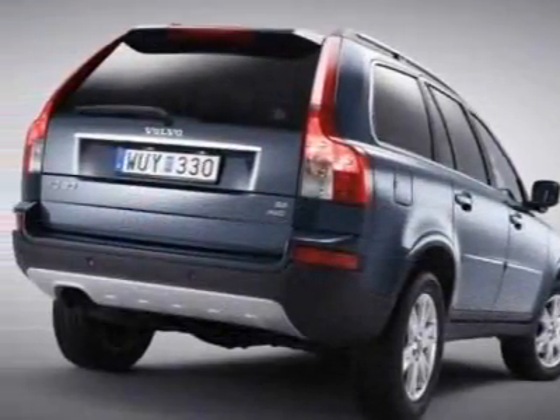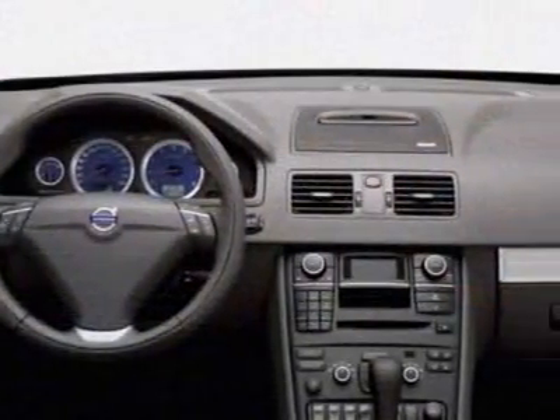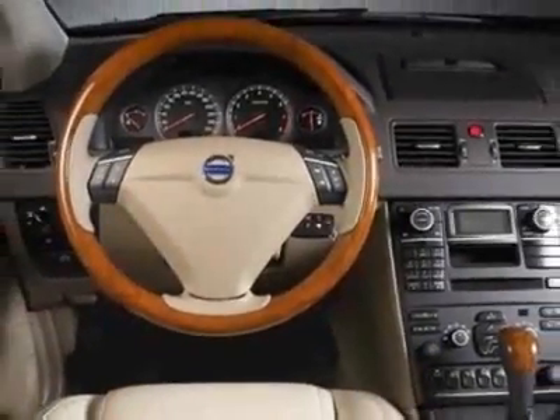This XC90 boasts a 3.2 liter inline 6 engine and has an unspecified transmission. Additional options for this vehicle include power passenger seat, AM/FM stereo, sunroof, and passenger airbag.